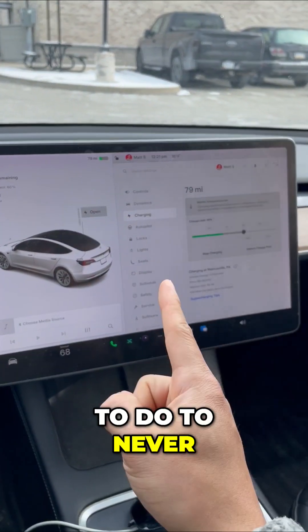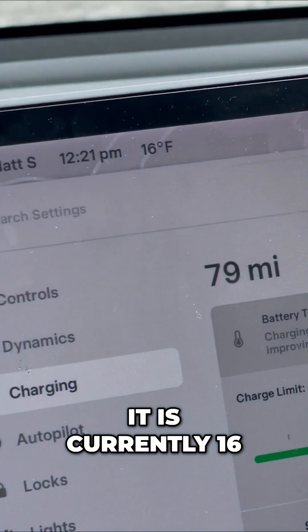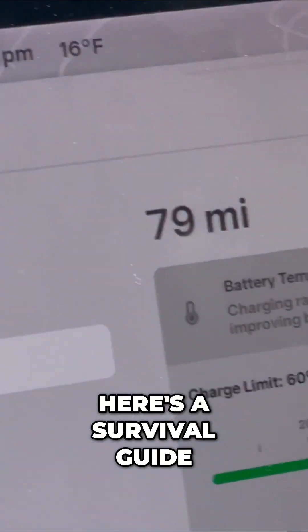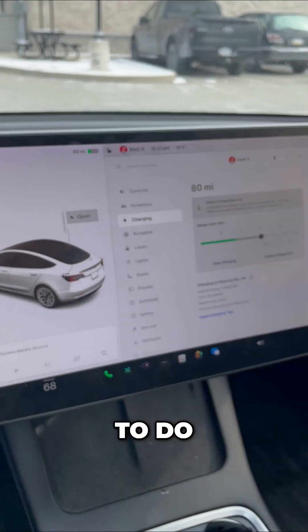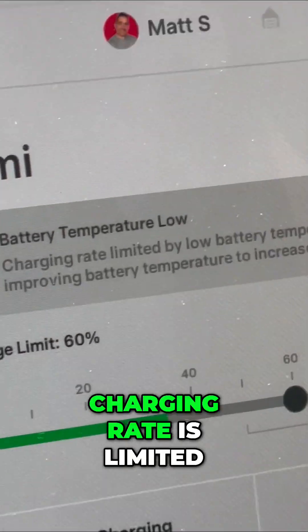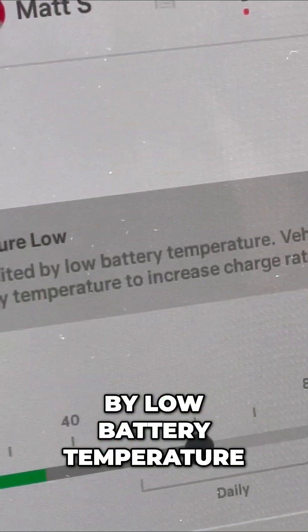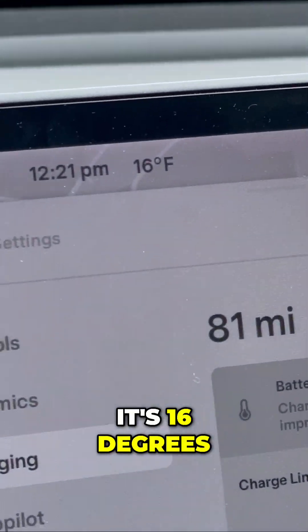Here's what you want to do to never run out of range in your Tesla. It is currently 16 degrees right now — here's a survival guide. I'm using Tesla superchargers right now. It says battery temperature low; charging rate is limited by low battery temperature. That makes sense because it's 16 degrees.